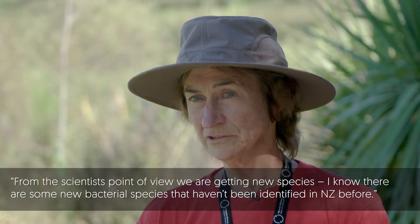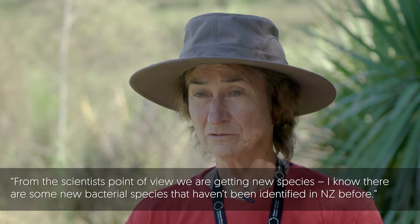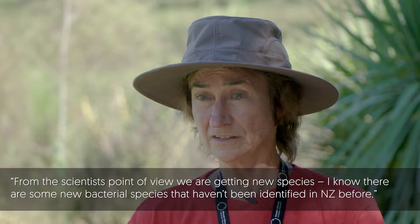So from a scientist's point of view, we're getting new species. I know there's some new bacterial species that haven't been identified in New Zealand before.